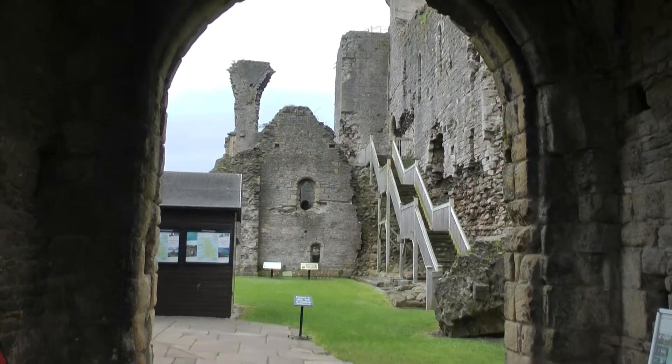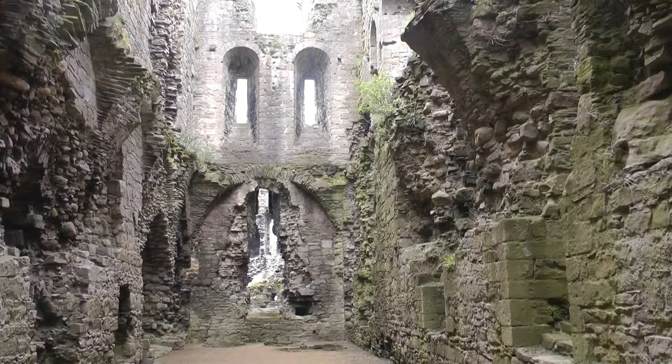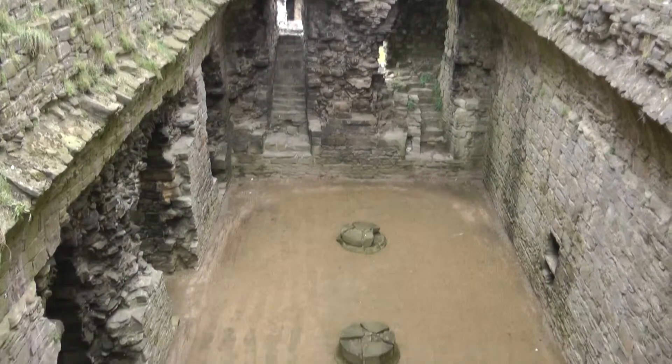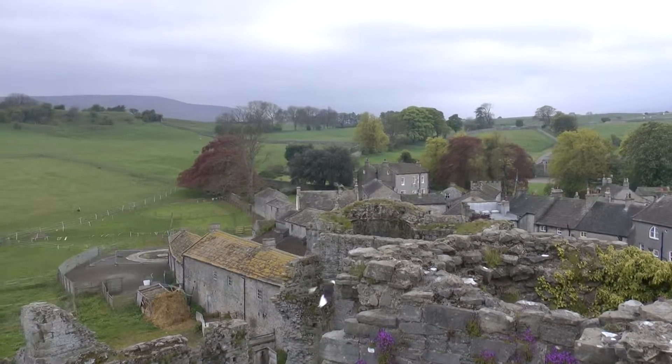Probably our favourite of this trip was Middleham Castle, the childhood home of Richard II. Dating back to the 12th century, it really was possible to feel what it must have been like living in a place like this, looking down into the Great Hall. The views from the keep were wonderful, if a bit windy.